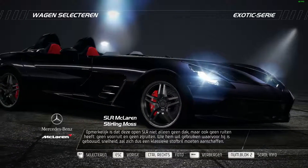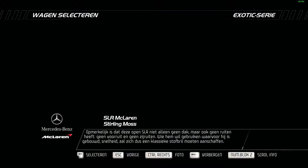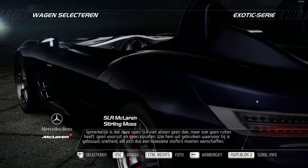Noticeably absent are a roof, windshield, and side windows, meaning anyone wanting to drive the car at speed should invest in a pair of goggles.